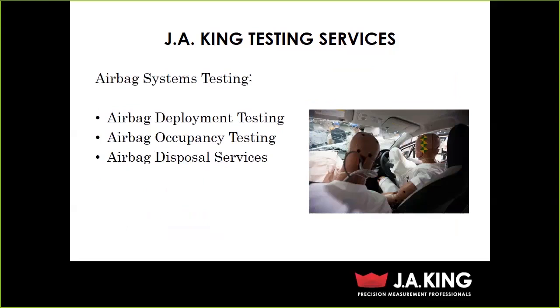We also do airbag disposal services — we have the ability to dispose of your airbag for you. You cannot just throw an airbag in the landfill anymore; these are considered incendiary devices, so you have to dispose of them properly and prove it. We barcode every airbag we receive, dispose of it properly, and send it through a recycle chain in a safe environment.